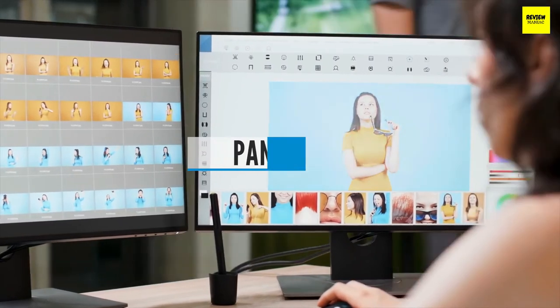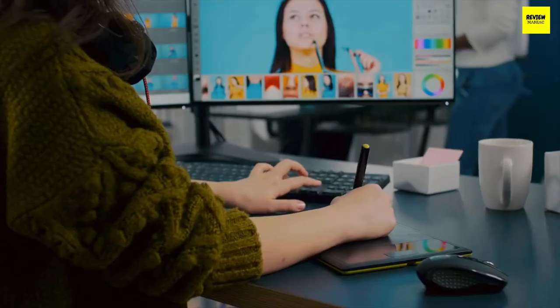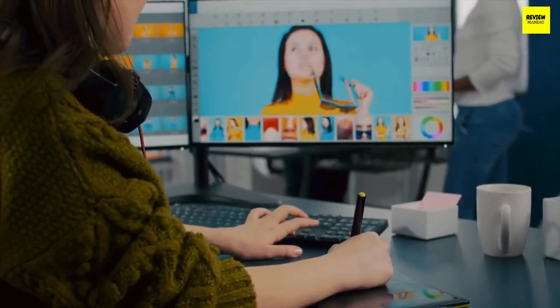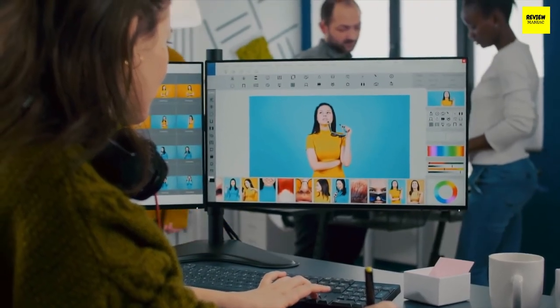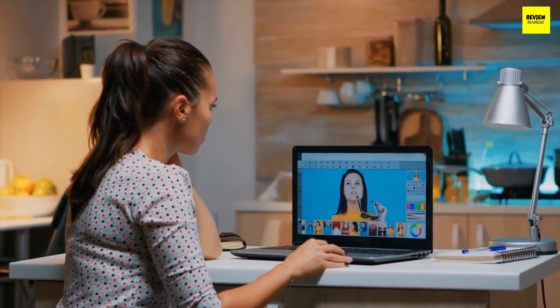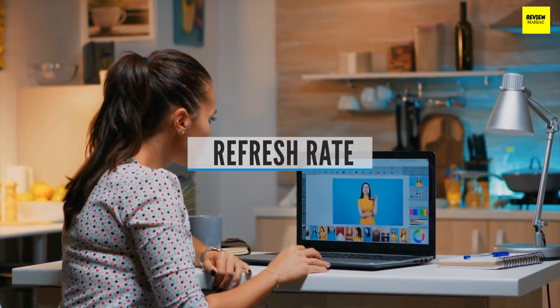Panel type is an important factor because different panel types have different features. There are generally IPS panels, TN panels, and VA panels. IPS is generally better for colors and viewing angles, TN is better for speed and responsiveness, and VA is something in between — so choose accordingly.